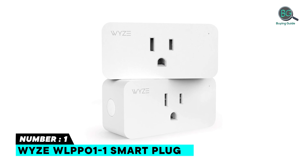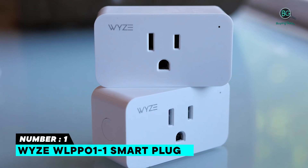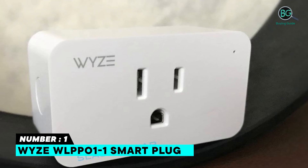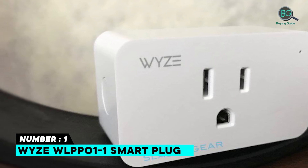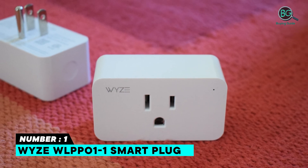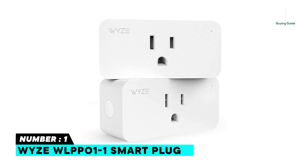Number one: Wyze WLPPO1 Smart Plug. Control from anywhere — quickly turn your devices on or off, set or edit schedules, and see the current status of your Wyze outdoor plug from anywhere with the Wyze app. IP64 weather resistant. Extended Wi-Fi range of 300 feet in open space. Set energy consumption alerts, turn on or off at specific times of day, and features a built-in photocell sensor that uses ambient light to turn on or off automatically.